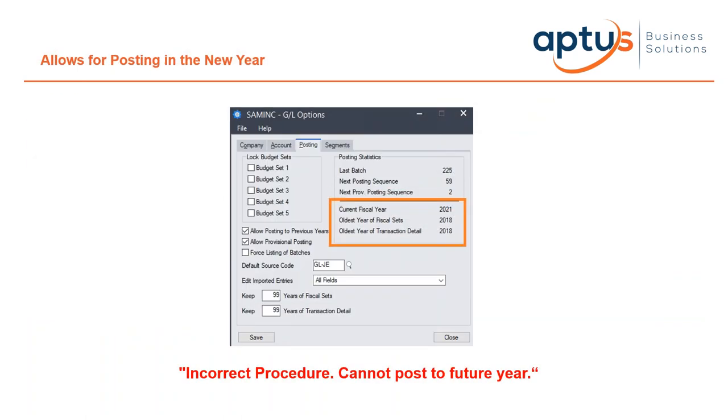Most importantly, it changes the current fiscal year to the new year and allows posting in the journal ledger to proceed. This stops the most common error we get calls about — when users try to post journals on a SAGE system that has not had a year-end yet, which produces an error similar to 'incorrect procedure, cannot post to the future year'.